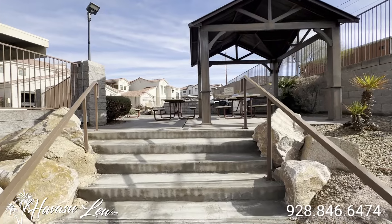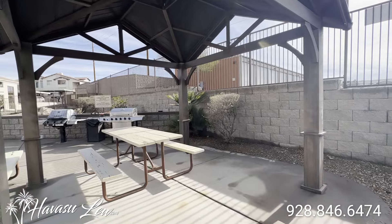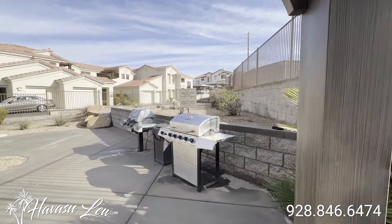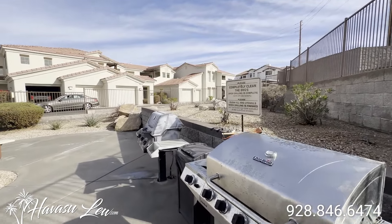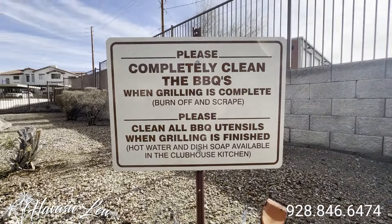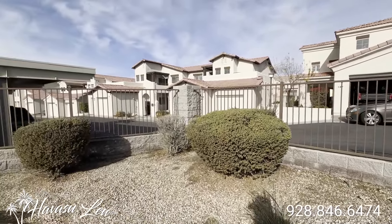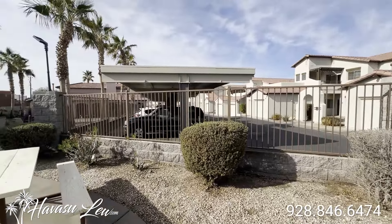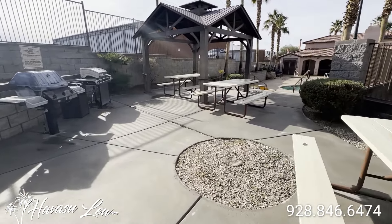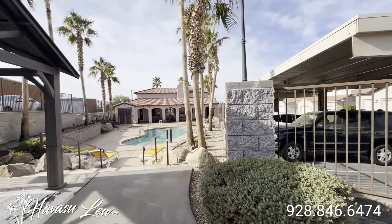You also have a little barbecue area up top with a couple picnic benches and a covered awning. They keep the place very neat and tidy around here. It's not very busy in the summer, but it is very popular in snowbird season in the winter. So this is about as many people that you'll see here.